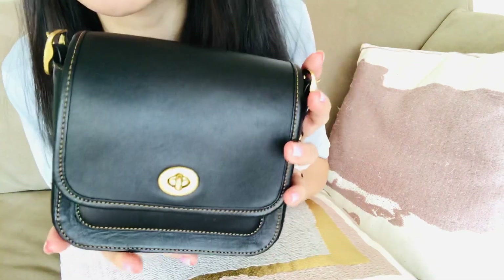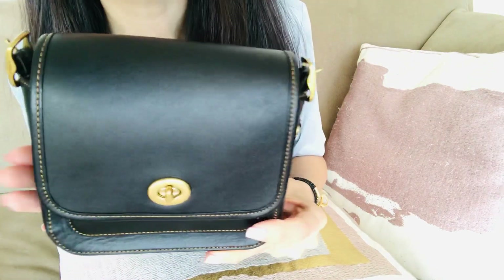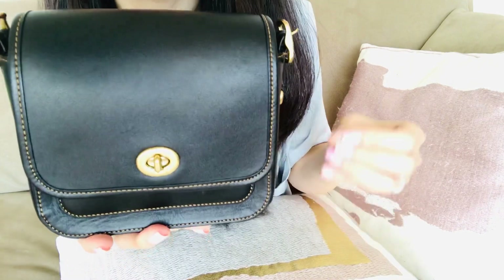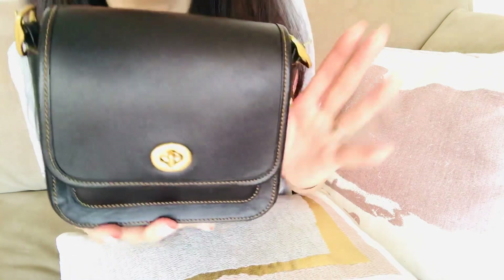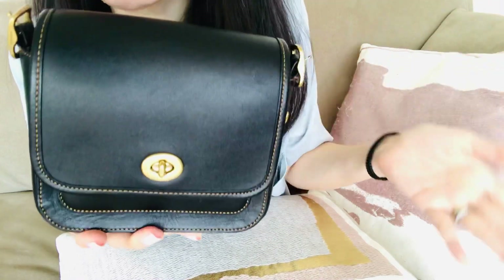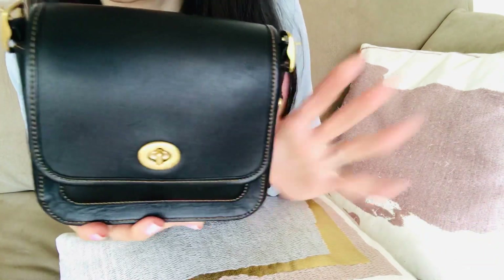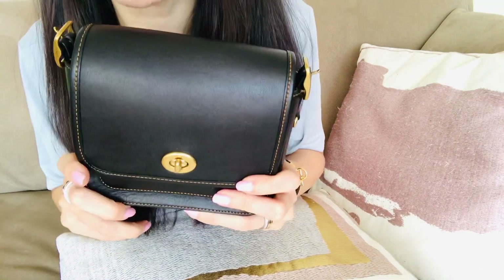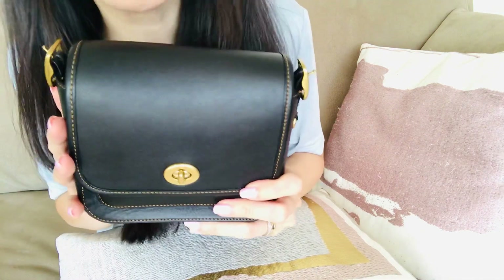I'll live vicariously through one of you — if you happen to get the Kips crossbody bag, let me know in the comments what you think. You can get really nice quality designer handbags without going full luxury. Coach has been around since the 1940s, so this is not a contemporary brand — you can't put Coach in the same category as, say, Michael Kors; not in the same category whatsoever. I think Coach is in its own unique category. Anyway, let me know what you think down below — I'd love to start a conversation. If you enjoyed this video, please give it a thumbs up, and I hope you subscribe if you're new to my channel. See you next time, bye!